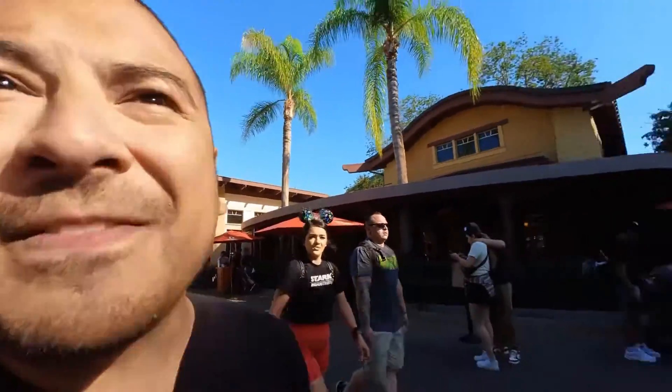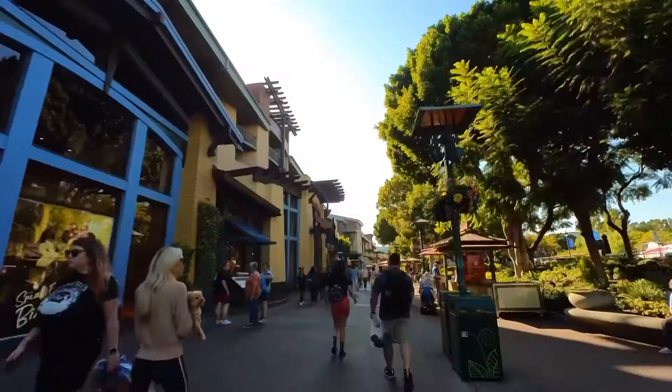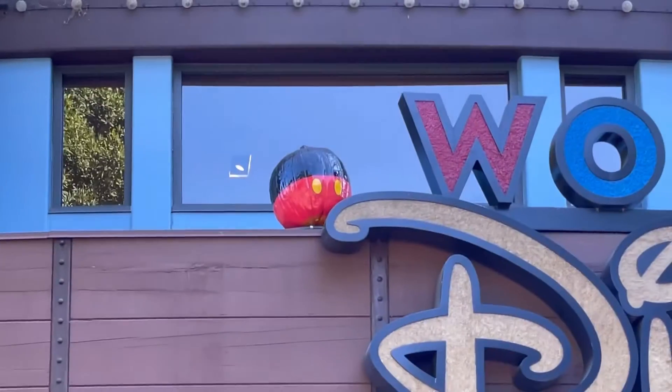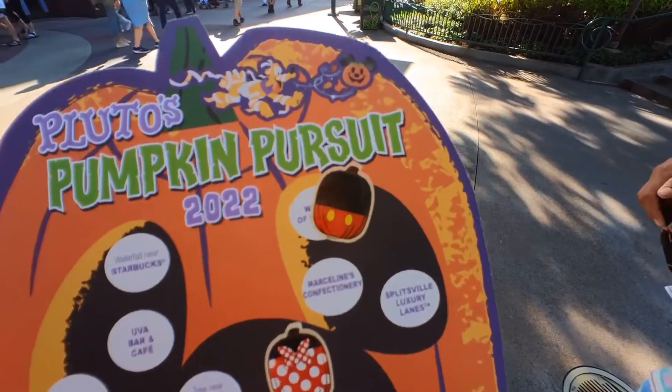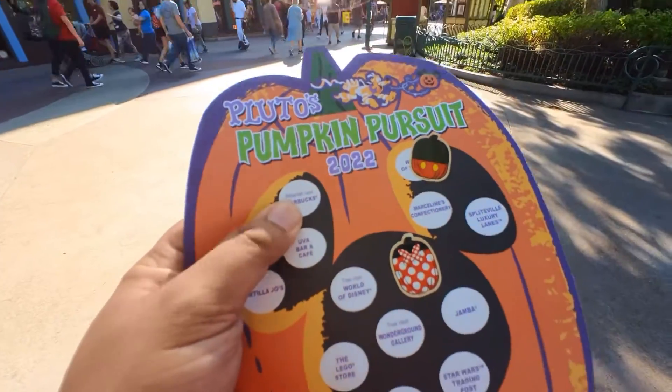Now we're at World of Disney and I think I found it already — it's right up there by the World of Disney sign. Right up there. We got the Mickey Mouse sticker on there.